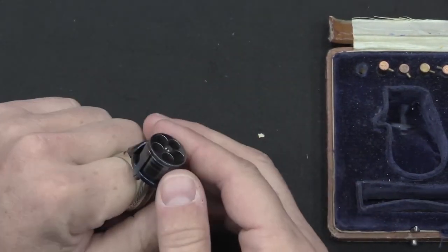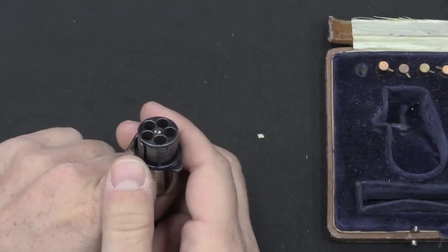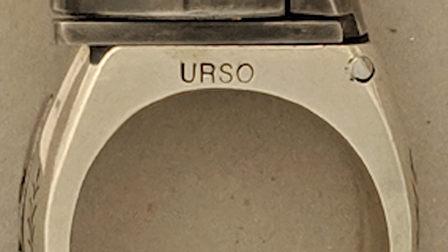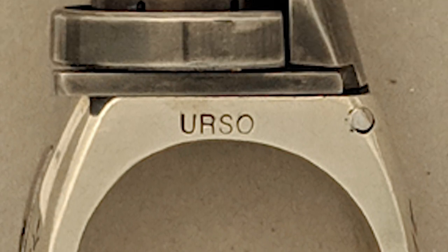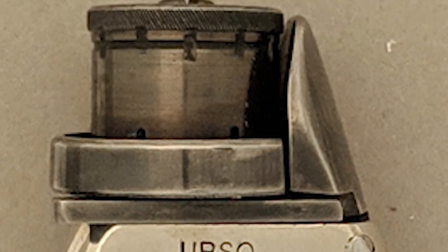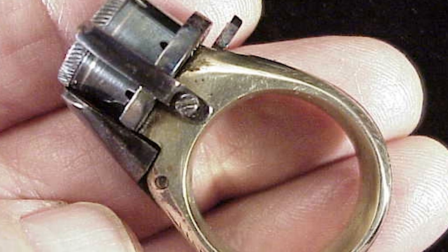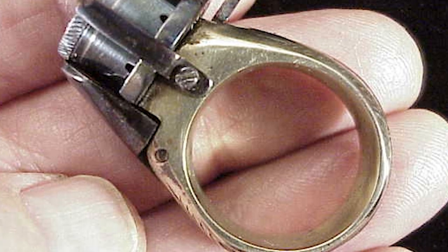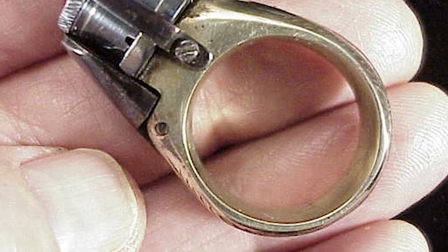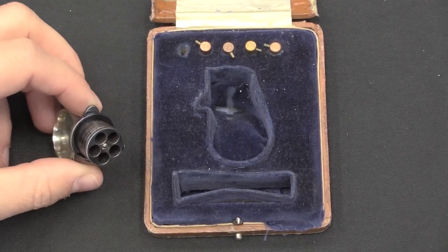A legendary exemplar of ring guns is none other than the famed Le Petit Protector, a product of French ingenuity from the waning years of the 19th century. This diminutive powerhouse featured a six-shot pepperbox design, armed with 5mm pinfire cartridges and a revolving cylinder. To unleash its fury, the wearer needed only to rotate the cylinder, align the chosen chamber with the barrel, and deftly pull a concealed trigger nestled within the intricate design of the ring.